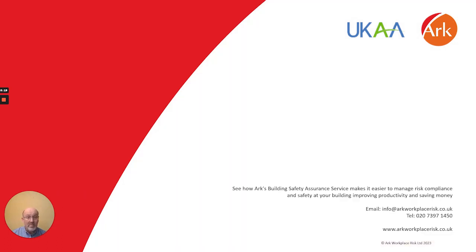Thank you for listening. If you'd like more information or see how AHRQ's Building Safety Assurance Service makes it easier to manage risk, compliance and safety at your building, then you can contact us using the details provided. Thank you.